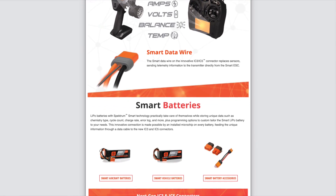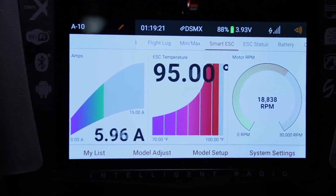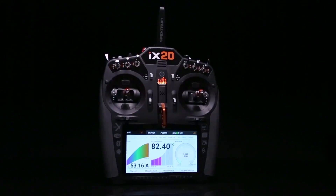The products include batteries, speed controllers, receivers, and really a whole lot more. The batteries talk to the speed controllers, the speed controllers talk to the receivers, which then directly talk with the Spektrum radios. So what you get is fully integrated telemetry data available at your fingertips, quite literally.